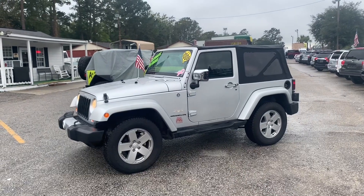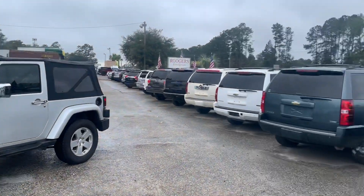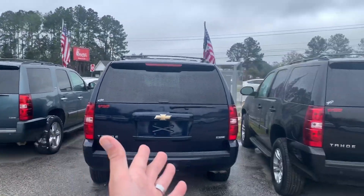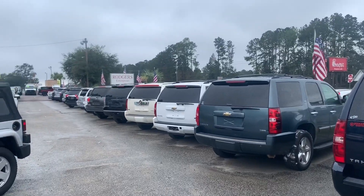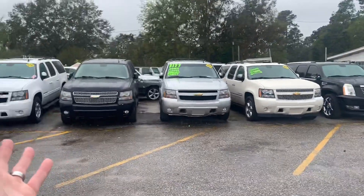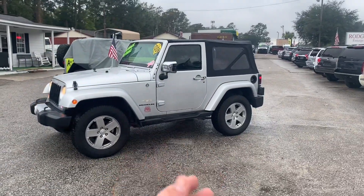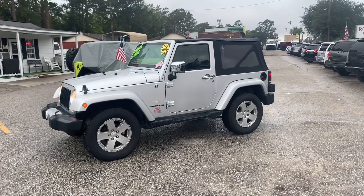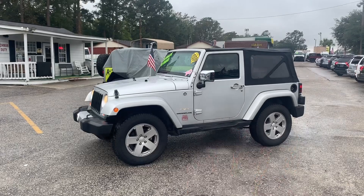Visit us online at RogersWranglers.com for Jeep inventory. If you're looking to purchase a different type of vehicle, we have tons of Chevrolet Tahoes, Suburbans, Toyota Sequoias, 4Runners, Lexus, Ford — all types of beautiful vehicles. We've got Mustangs, sports cars, two-door and four-door cars, work vehicles, and trucks. To see all of our inventory, go to RogersENT.com.